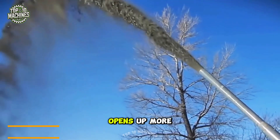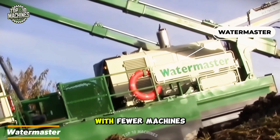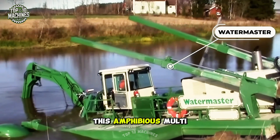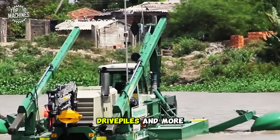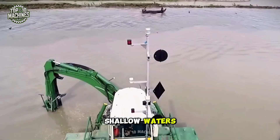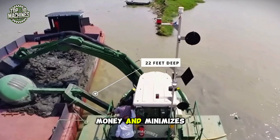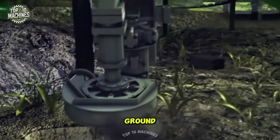The Water Master opens up more job site possibilities, offering greater flexibility with fewer machines needed for water-based work. This amphibious multi-purpose dredger can dredge, excavate, rake vegetation, drive piles, and more. With its ability to work in shallow waters up to 22 feet deep, the Water Master saves time, money, and minimizes environmental impact while completing a wide range of tasks, all from dry ground.